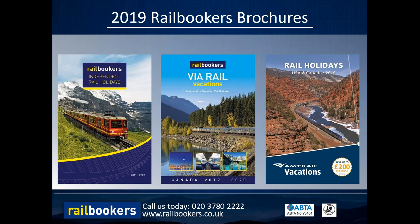That map is in the front of our brochure as a pop-out, but we also have a number of other brochures. Railbookers is part of a wider group - we sell independent self-led tailor-made holidays using national rail systems around the world. Our Independent Rail Holidays brochure focuses on mostly European itineraries. The Via Rail Vacations brochure showcases our independent Canadian rail holidays, and our sister company Amtrak Vacations offers independent tailor-made holidays to the USA. All of those brochures can be requested on our website railbookers.co.uk.